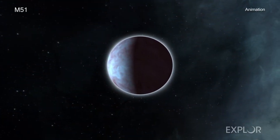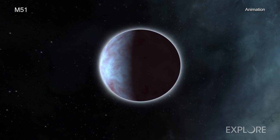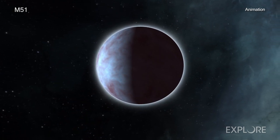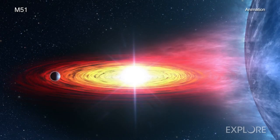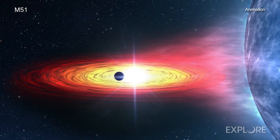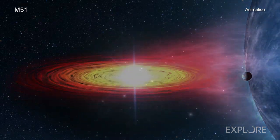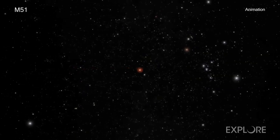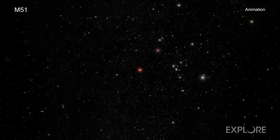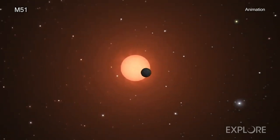Astronomers have announced that they have found evidence for the first possible planet discovered outside of our Milky Way galaxy. To do this, they used a technique looking for the temporary dimming of X-rays from an object with NASA's Chandra X-ray Observatory. This intriguing result could open up a new window for exploring exoplanets — that is, planets outside our solar system — at greater distances than ever before.